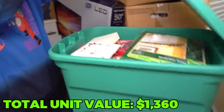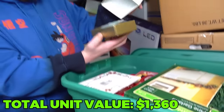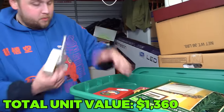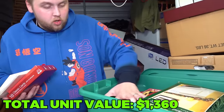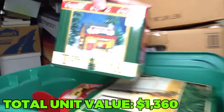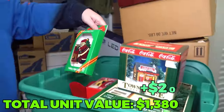Let's get this green tote here and see what's in this guy. I see Christmas. Christmas usually isn't cool collectibles - it could be. This has some light bulbs, some Christmas cards. I see Coca-Cola something. Oh look, it's a Town Square collection - a Coca-Cola one. Anything Coca-Cola is collectible. Those are always worth money.